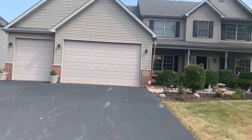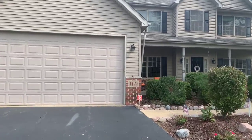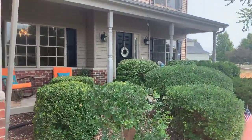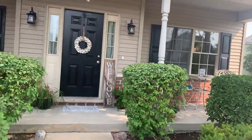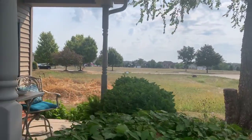We're here today at 1123 Redwood Drive in Yorkville for a visual tour of this property. Three-car garage, four bedrooms, two and a half baths, full unfinished basement. We've got a beautiful covered front porch. This property is also located down the street from the neighborhood park.